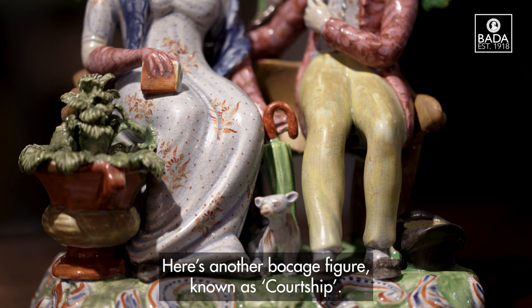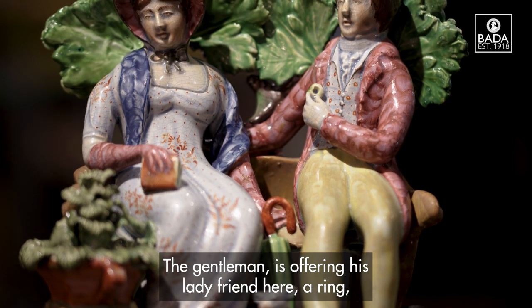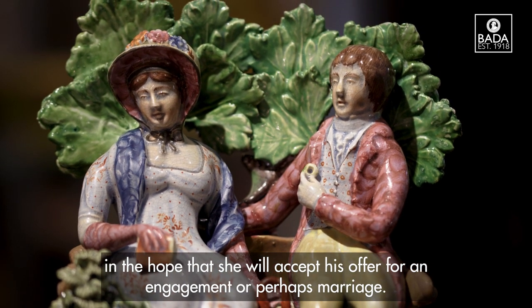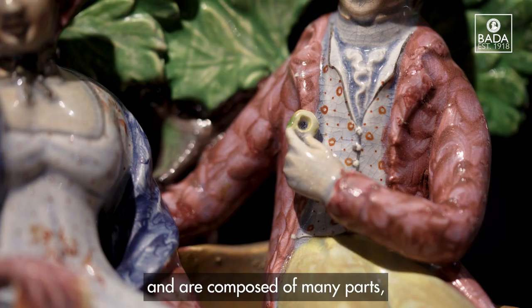Here's another bockage figure known as courtship. The gentleman is offering his lady friend a ring in the hope that she will accept his offer for an engagement or perhaps marriage. These figures are beautifully enamelled and coloured and are composed of many parts — they're quite decorative pieces.